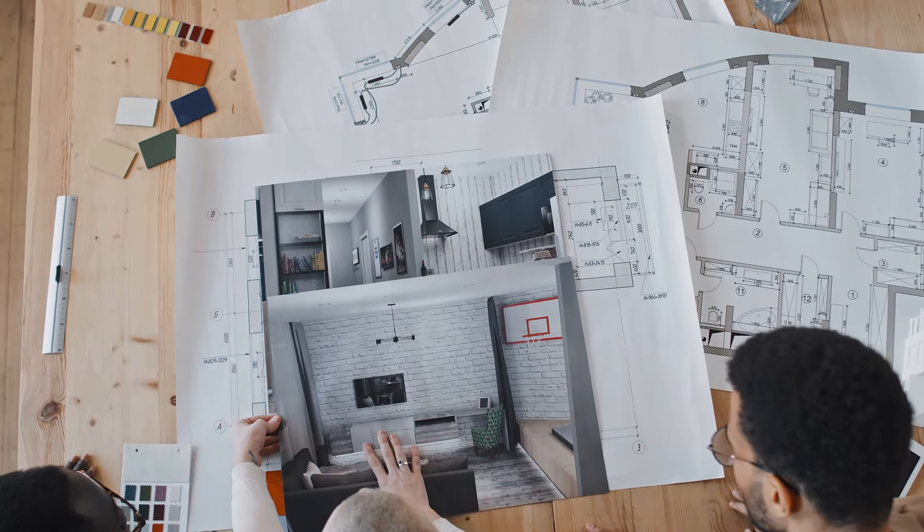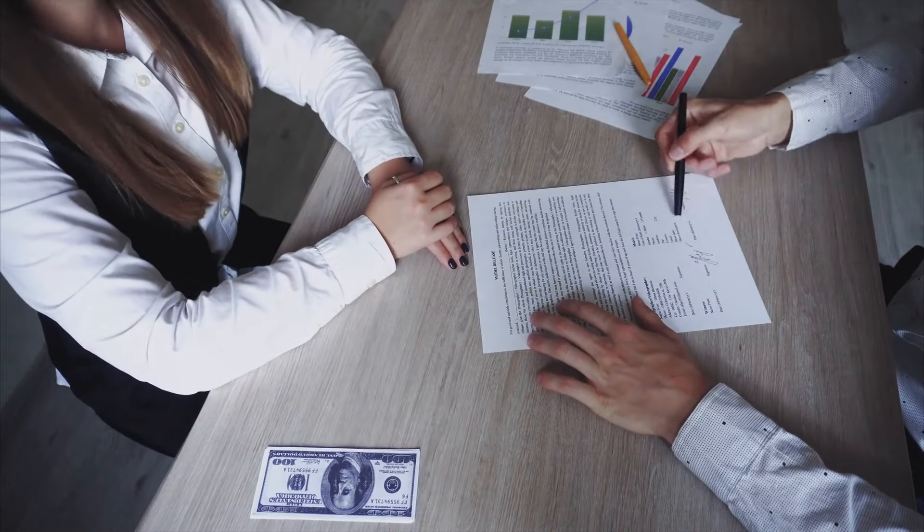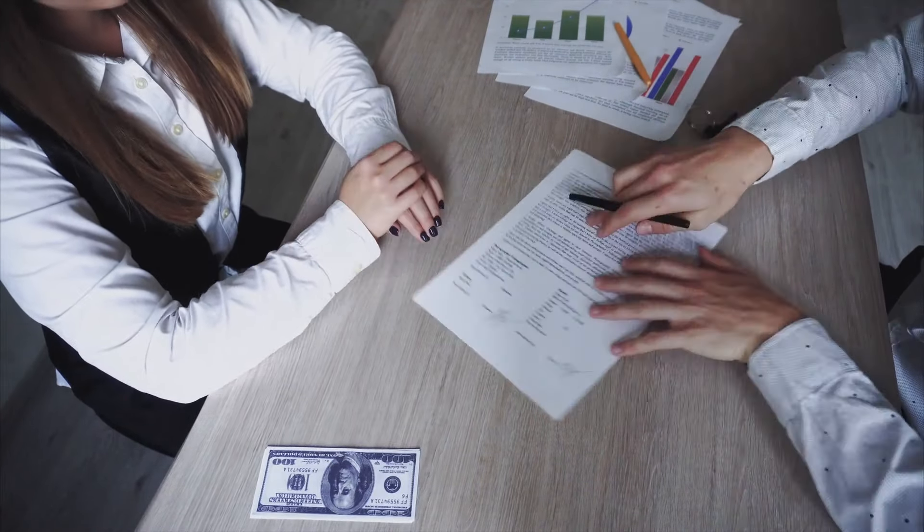They're going to need documentation to show proof that you are an actual business, but it's a soft pull on the credit, so you don't have to worry about a hard pull. Basically, they're looking at what's going on with the business. So that's the first card.